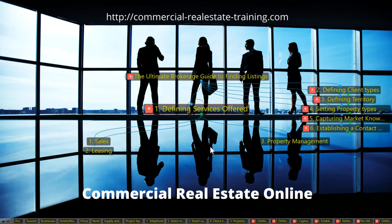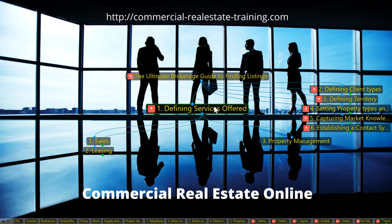Number one: before you do anything, you have to understand exactly what sort of services you are offering and why. Ultimately, this is your career, your real estate business. What services do you want to provide? Sales and leasing go hand in hand — they are linked. Property management is standalone and a different service entirely, so I won't cover that particularly today. I'll focus on brokers and agents that work in sales and leasing.